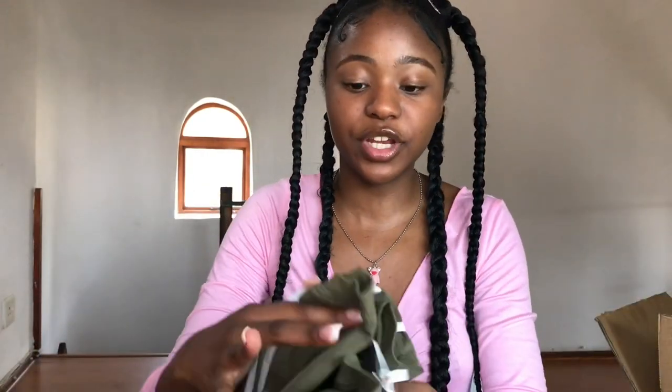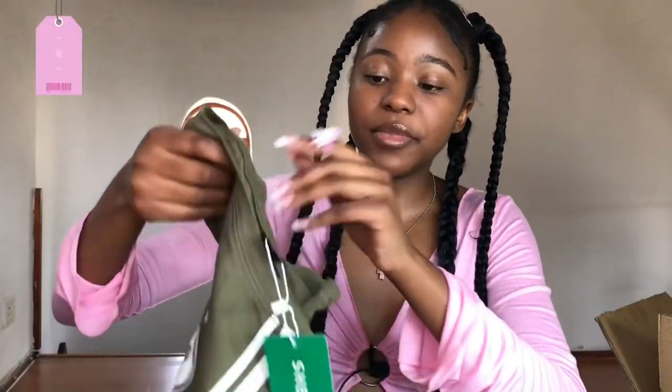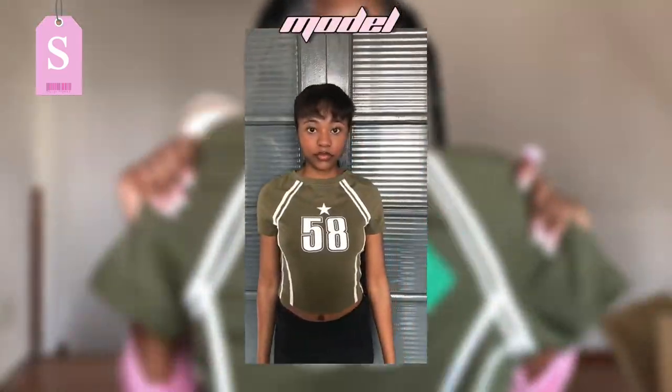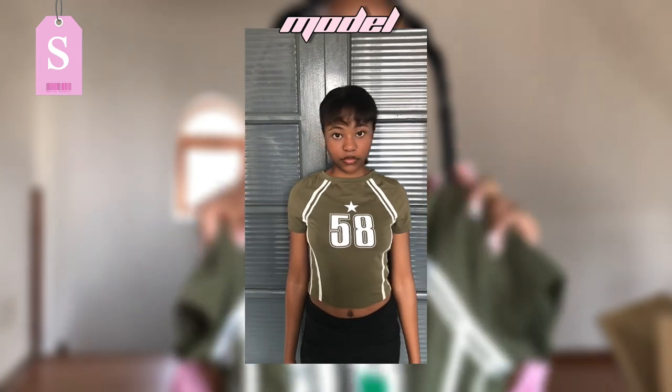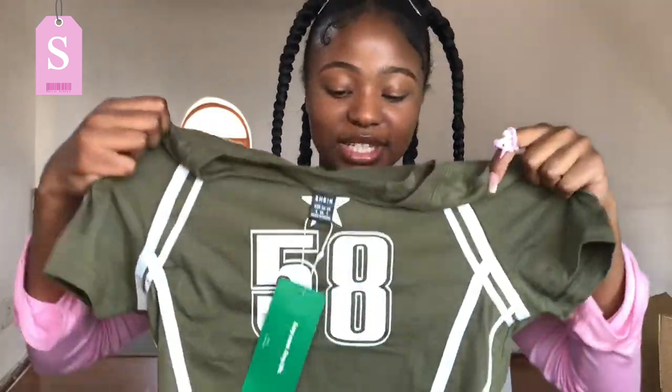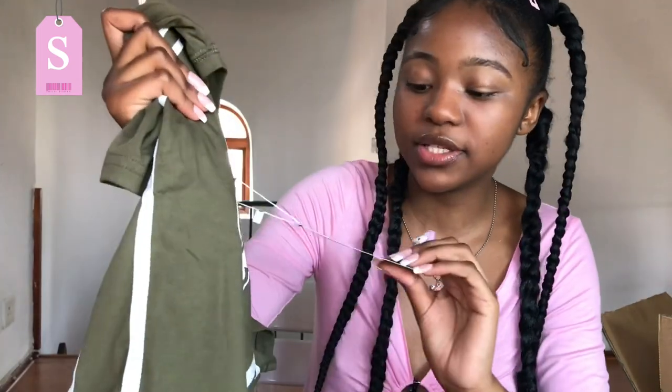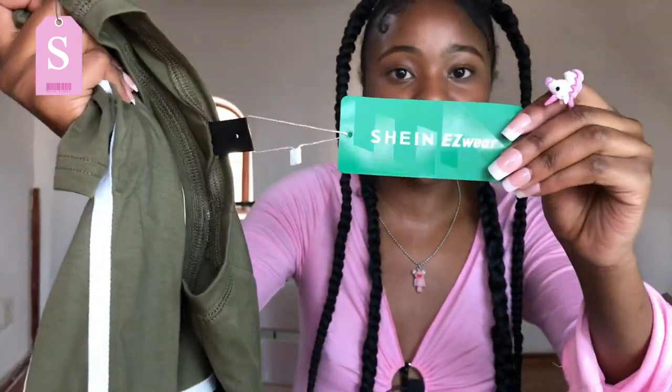The next item is from the Shein EZwear category, which has so many cute pieces. I got this army green top with the number 58 in the middle — most of you have probably seen this top. It's so cute and I cannot wait to style it. I got this in a size small.